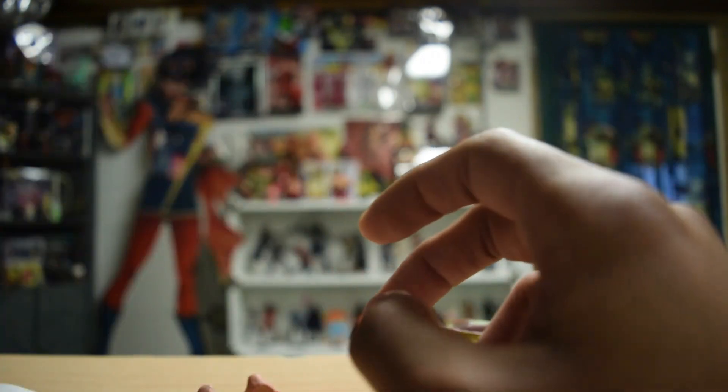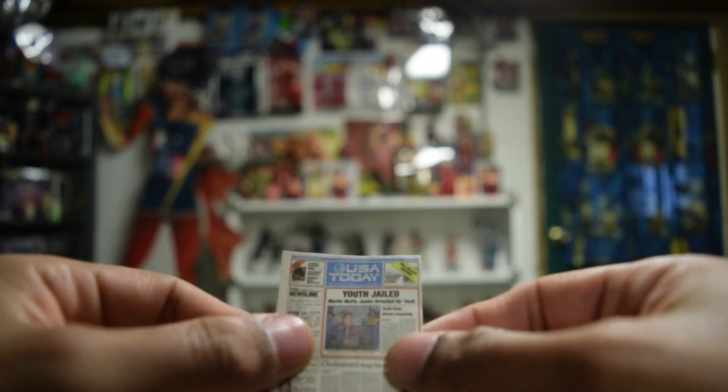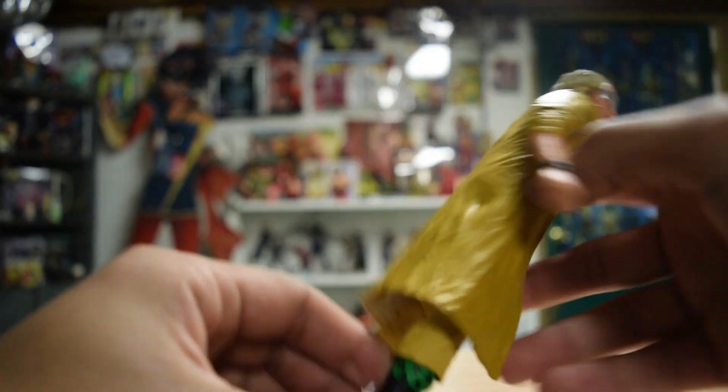And then also the newspaper. Nothing on the back here, but you got the 'Youth Jailed' newspaper — it's fantastic.